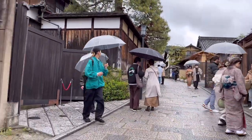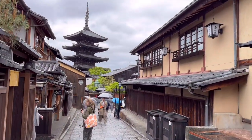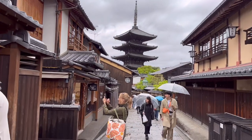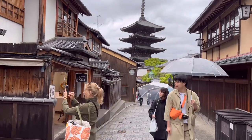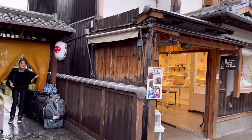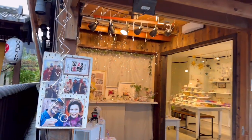All right, so keep going. We're going to continue our walk here at the famous Goro. Wow, it's beautiful. So we caught a shop here with metal work.